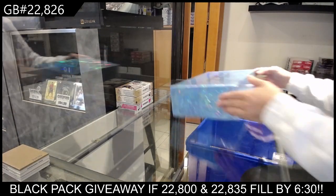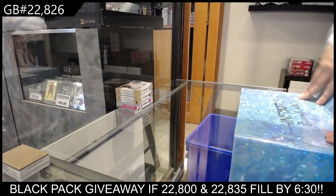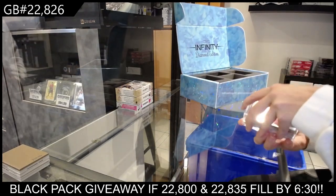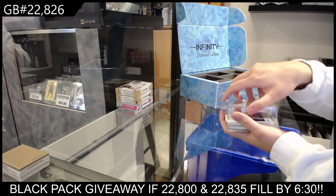C&C group break, 22-8-26. We have the C&C Diamond Edition. We'll start with the basic inserts.